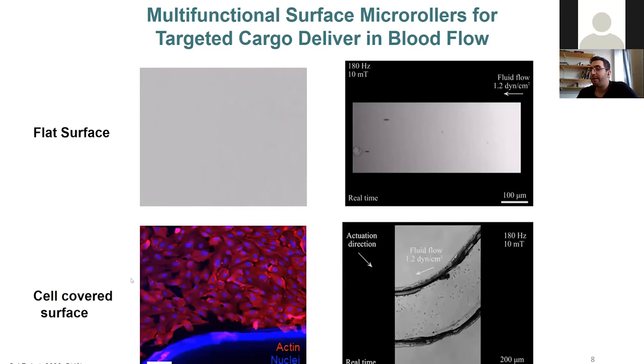When we performed the same experiments on cell-covered surfaces — endothelial cells like those found in blood vessels — the motion became quite different. Speed was much slower and motion wasn't monotonic. As you can see from the green tracks, it's highly irregular. Yet the micro-roller was still able to move between the cells in some way.